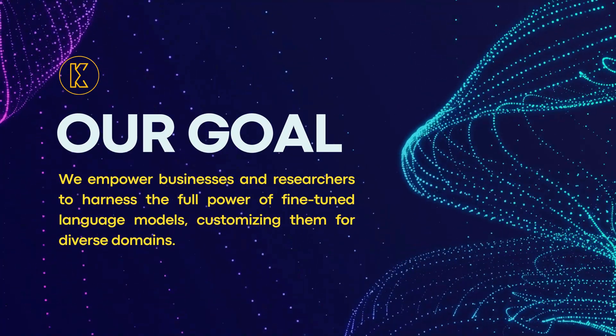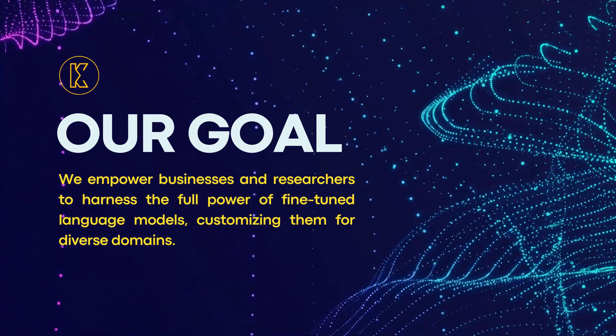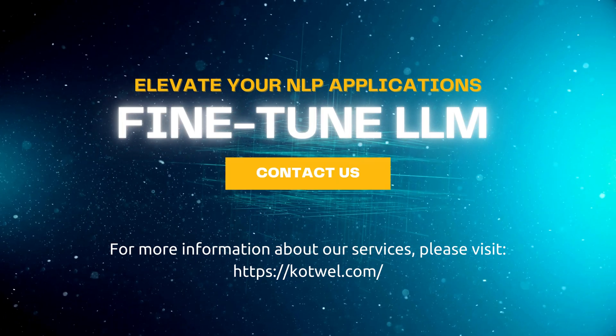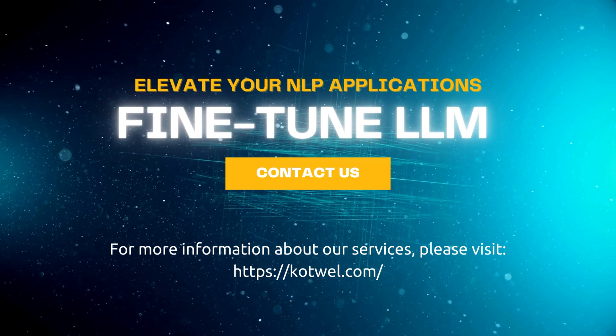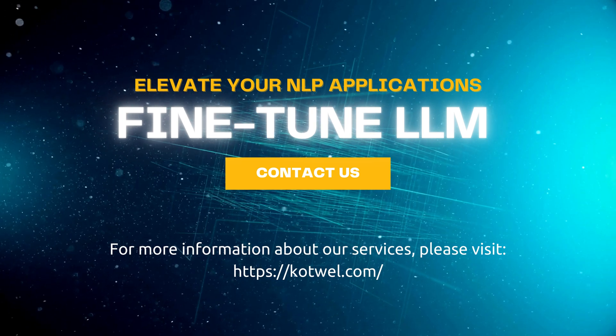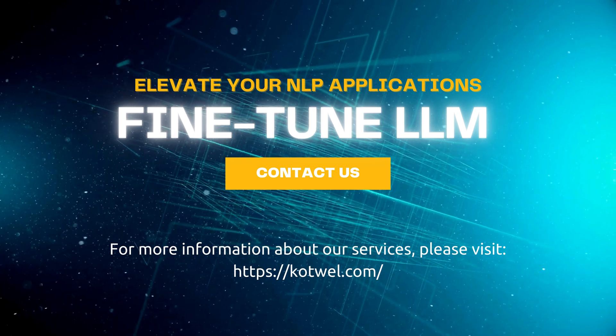We empower businesses and researchers to harness the full power of fine-tuned language models, customizing them for diverse domains. Contact us today to learn more about how we can elevate your NLP applications with fine-tuned language models. Let Cotwell be your partner in unlocking the transformative potential of AI for your business or research needs.